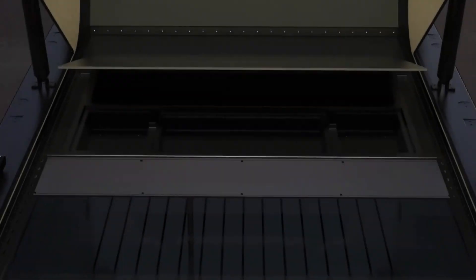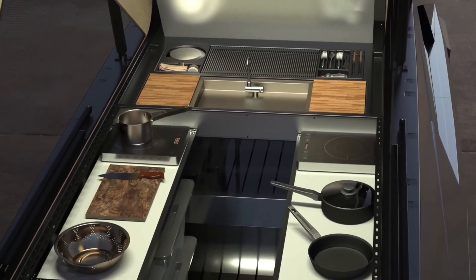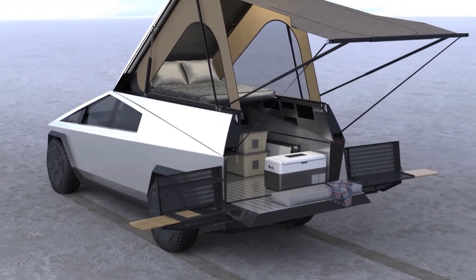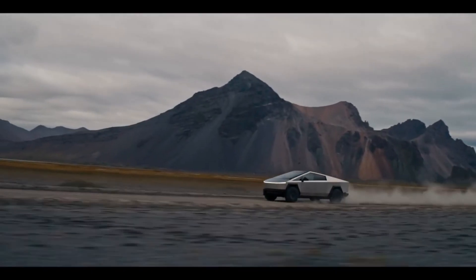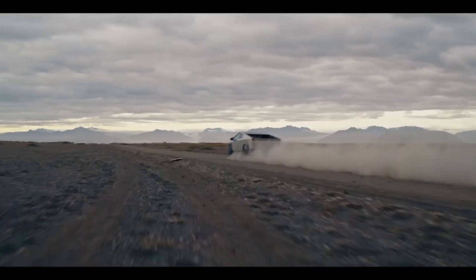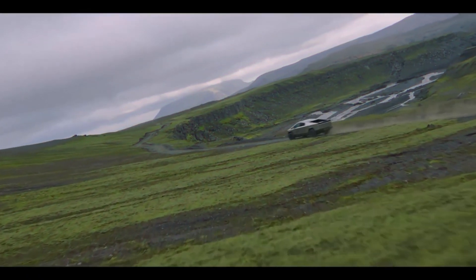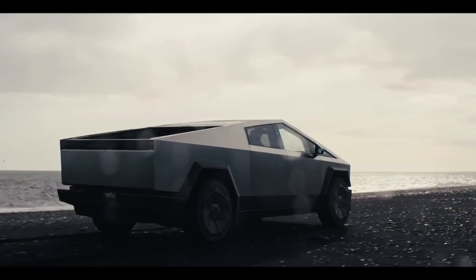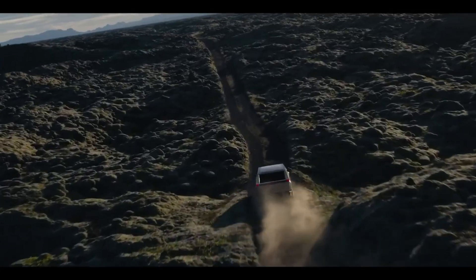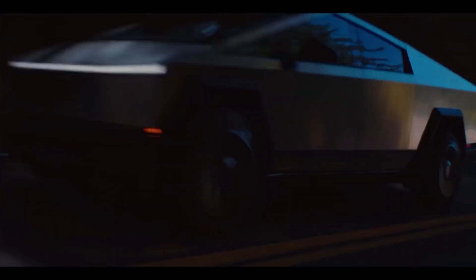The Cybertruck's adaptive air suspension ensures a smooth ride, while the electric all-wheel drive system provides exceptional traction and control. The advanced thermal management system regulates battery temperature, optimizing performance and range. With 120 kW charging capability and access to Tesla's Supercharger network, the Cybertruck can be replenished to 80% in under 30 minutes. Tesla's commitment to innovation is evident in the Cybertruck's over-the-air software updates, ensuring the vehicle stays up-to-date with the latest features and security patches.